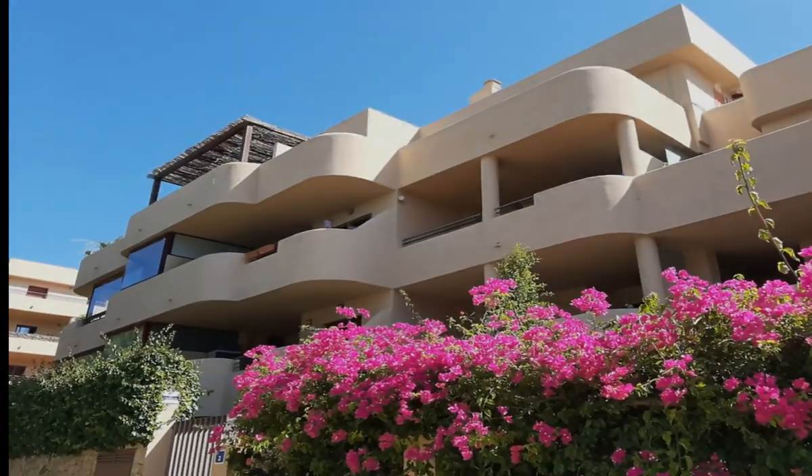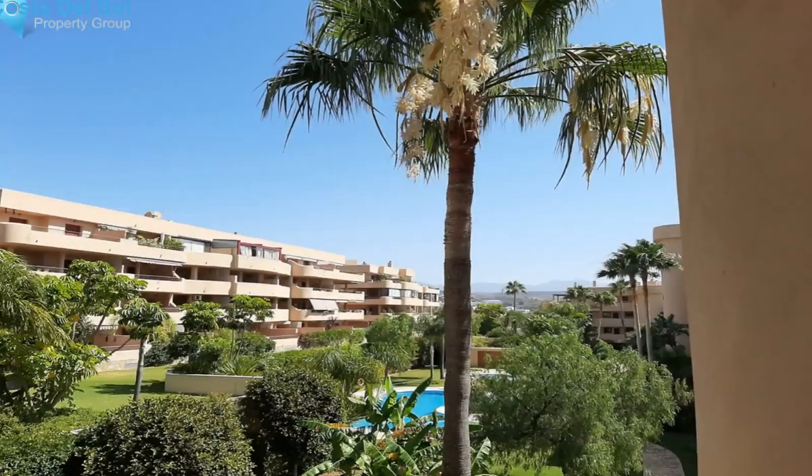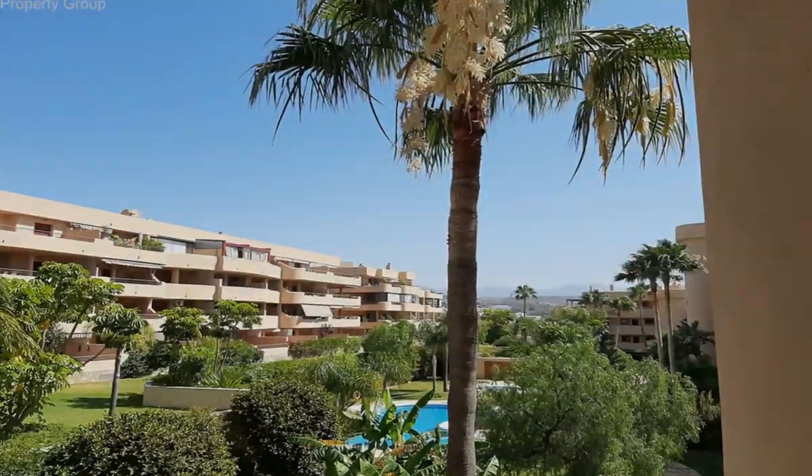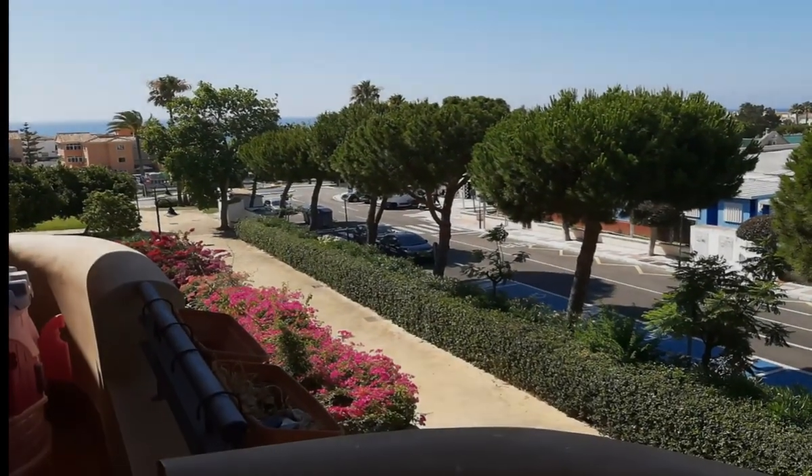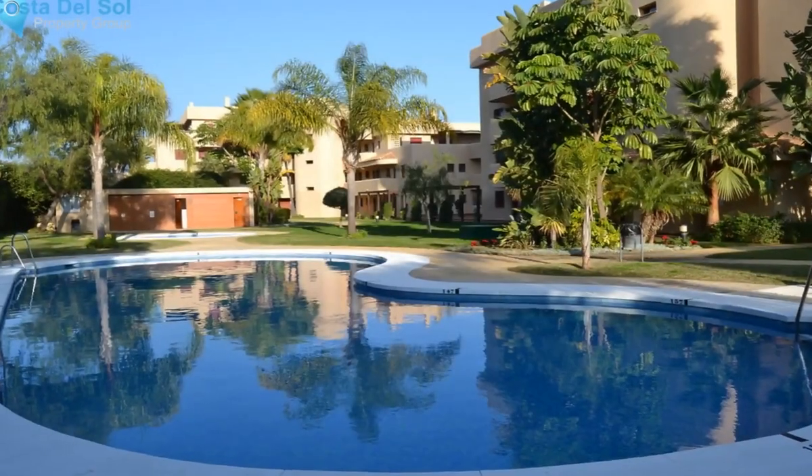Fantastic 2-bedroom apartment in prime location, just a few minutes' walk to the beach. This apartment is in Calaisel, on the Jardin Botanico side, west-facing, with evening sun and sea views.